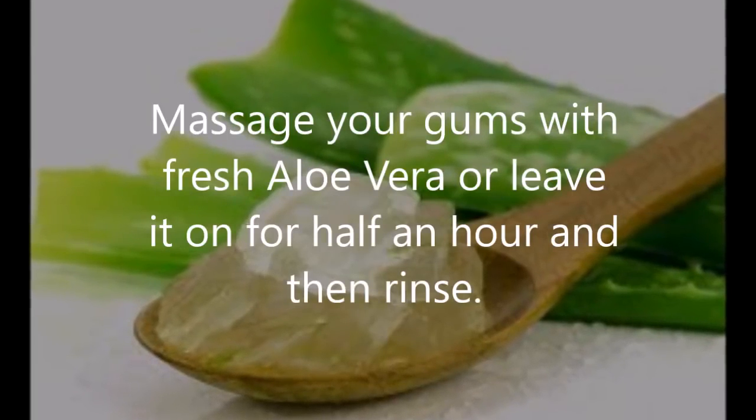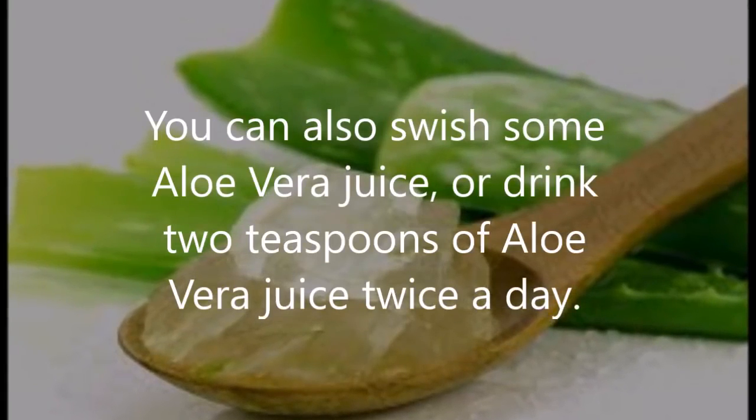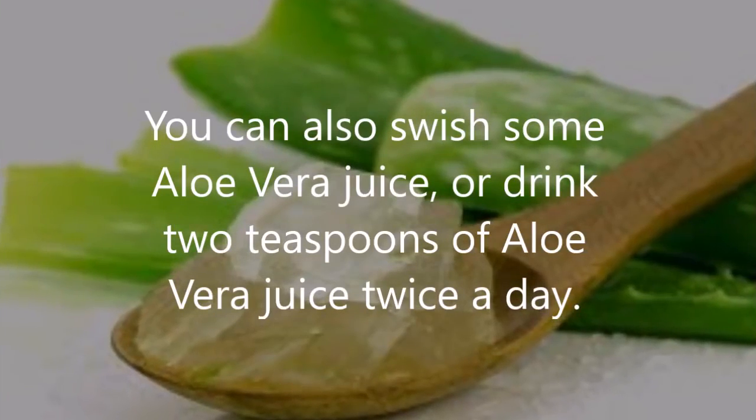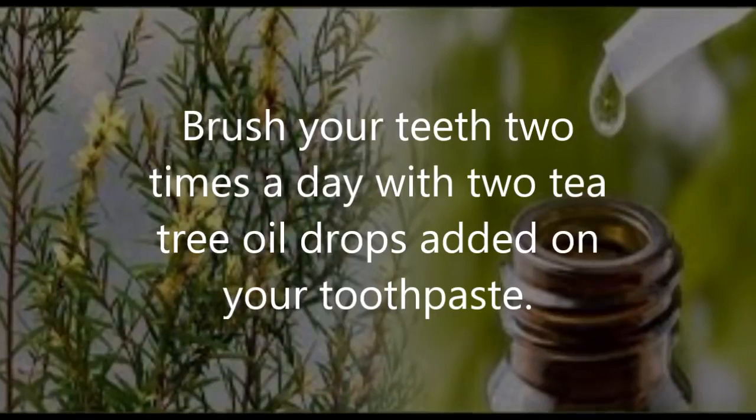Aloe vera: massage your gums with fresh aloe vera or leave it on for half an hour and then rinse. You can also swish some aloe vera juice or drink two teaspoons of aloe vera juice twice a day.